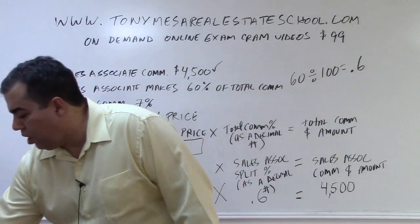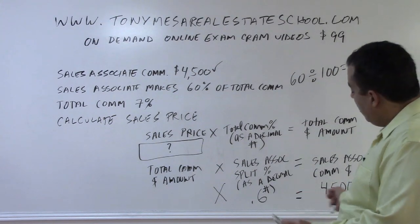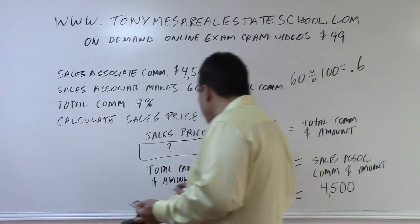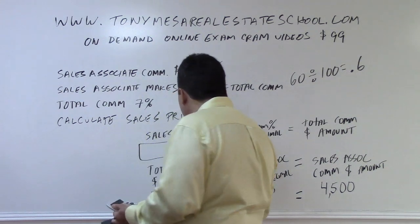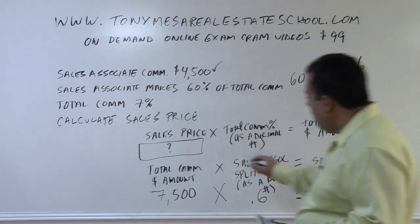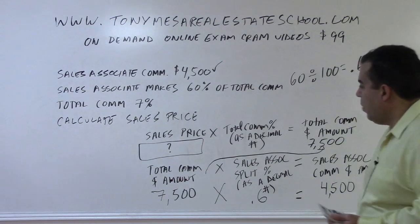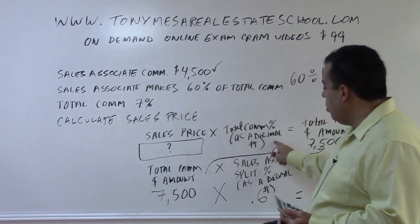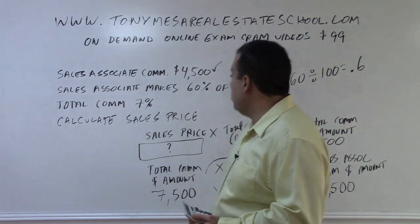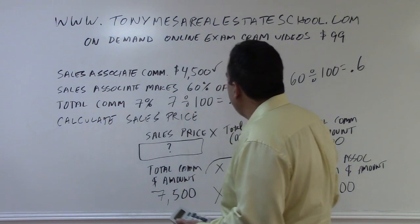To find the total commission, I take $4,500 and divide it by 0.6, which gives me $7,500. That's the total commission dollar amount. Now I transfer that up: the sales price times the total commission percentage as a decimal must equal $7,500. The total commission rate is 7%, so I divide 7 by 100 to get 0.07.